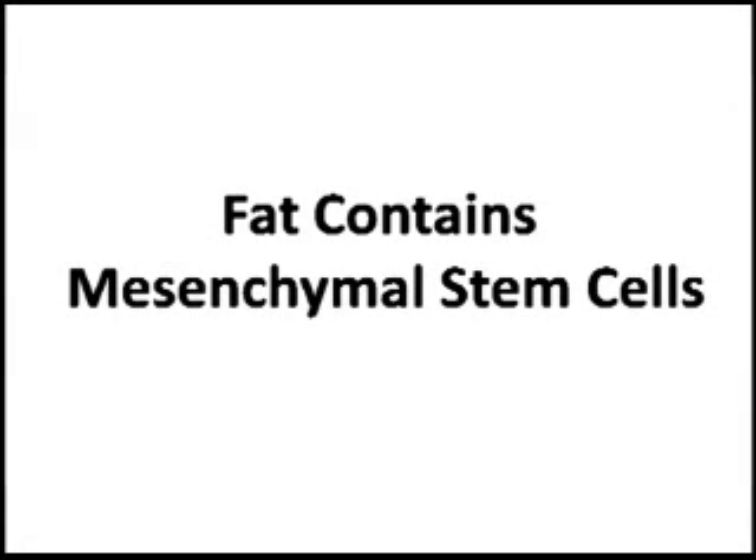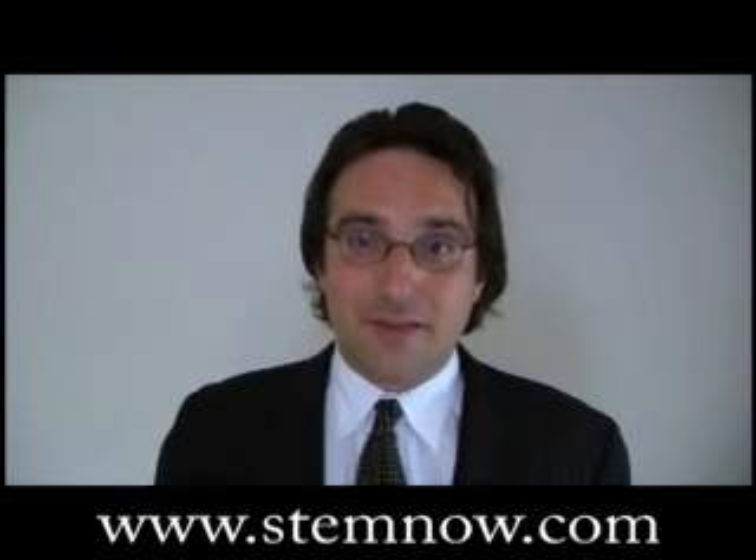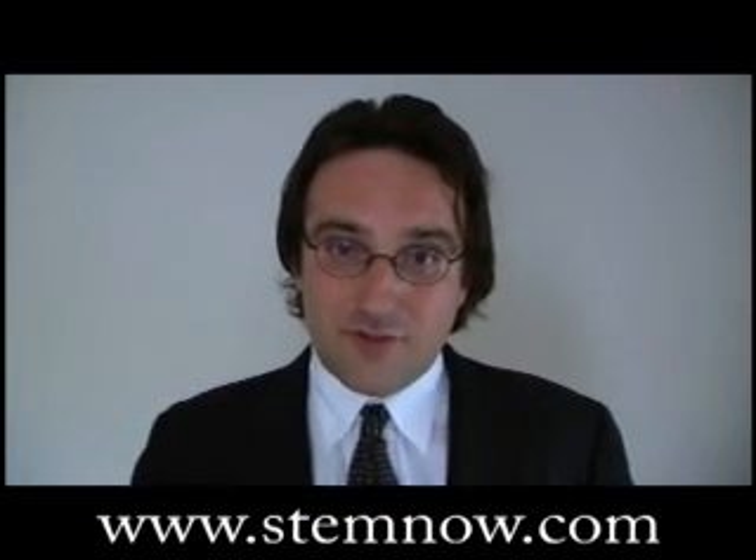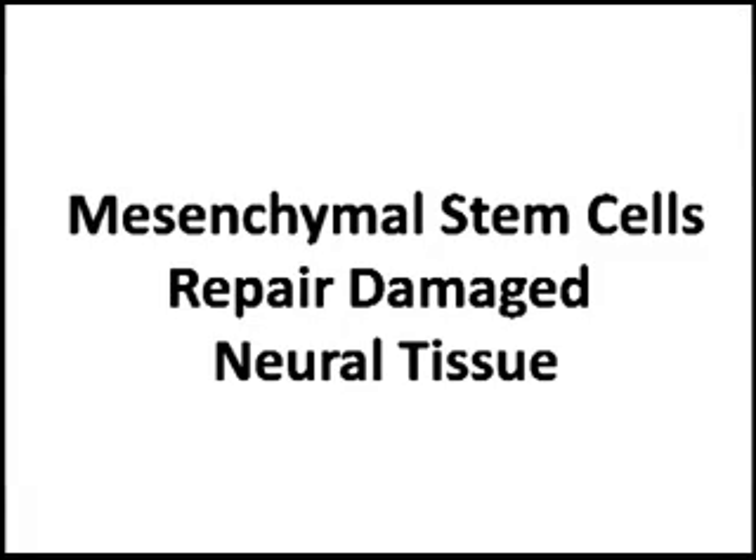The stem cells are primarily mesenchymal. Mesenchymal stem cells are very interesting for multiple sclerosis for two reasons. Number one, mesenchymal stem cells can repair the damaged neurons and the myelin, at least in animal models.